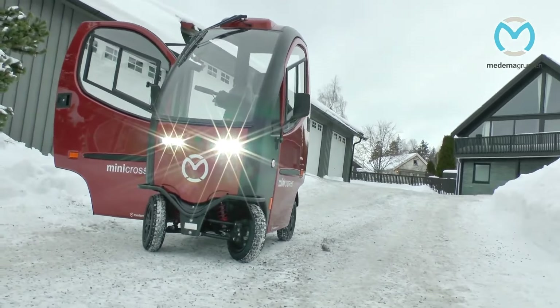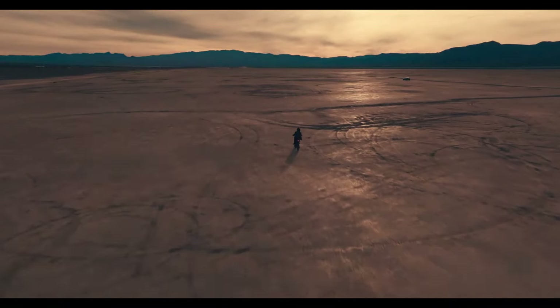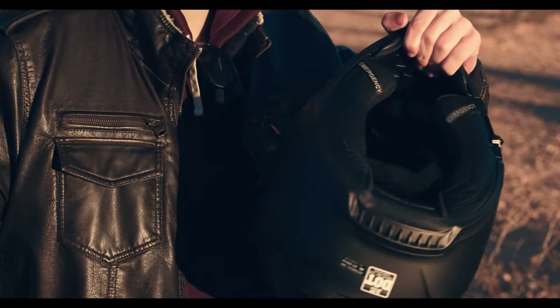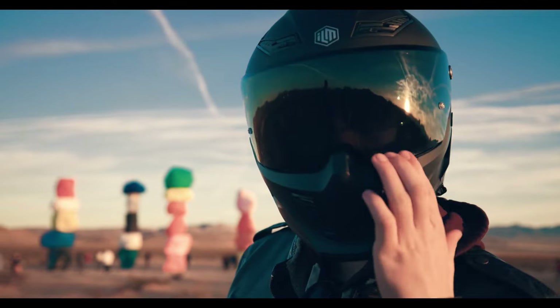With a 48V 15Ah LG lithium battery, it provides a range of 60 to 80 miles on pedal assist mode and reaches a top speed of 28 miles per hour. Additional features include a seven-speed Shimano drivetrain, Tektro hydraulic disc brakes, and an LCD display. Priced at $2,299, the HimAway C5 is an attractive choice for anyone seeking a functional yet enjoyable electric dirt bike.